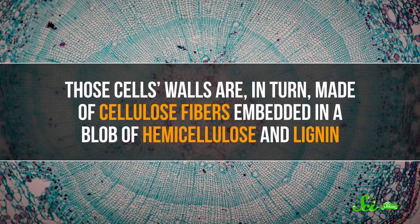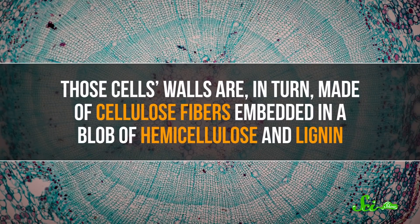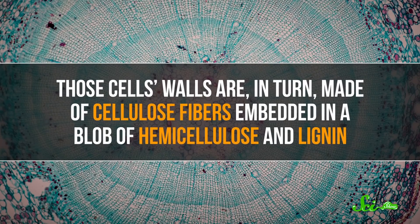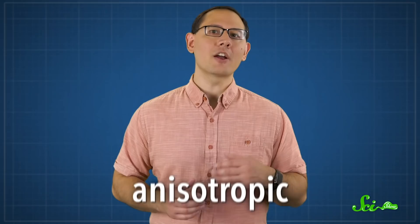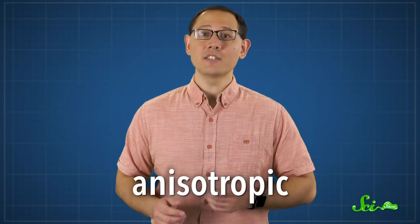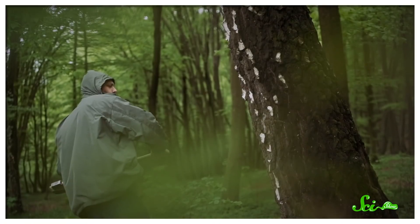Those cells' walls are made of cellulose fibers embedded in a blob of hemicellulose and lignin—all chemicals that contribute to a fibrous, rigid structure. And those cellulose fibers aren't just tossed willy-nilly into the tree either. They're oriented to match the direction of the tree or branch that they're on. This means that the tree's properties are anisotropic—they're different in different directions. For example, thanks to those aligned bundles of cellulose fibers, trees are stronger across the grain rather than along it.